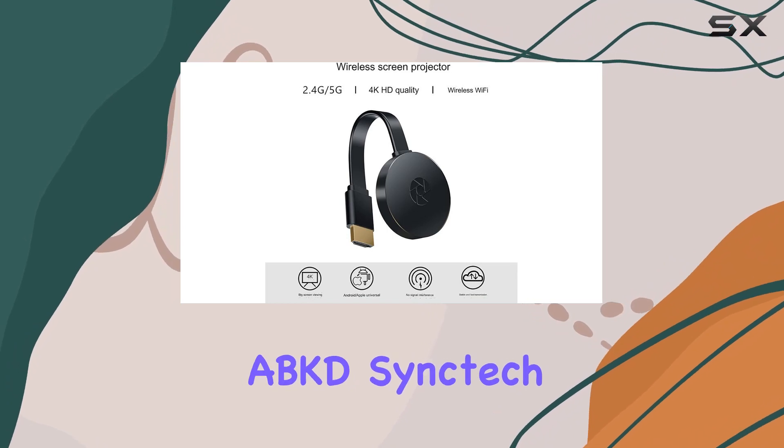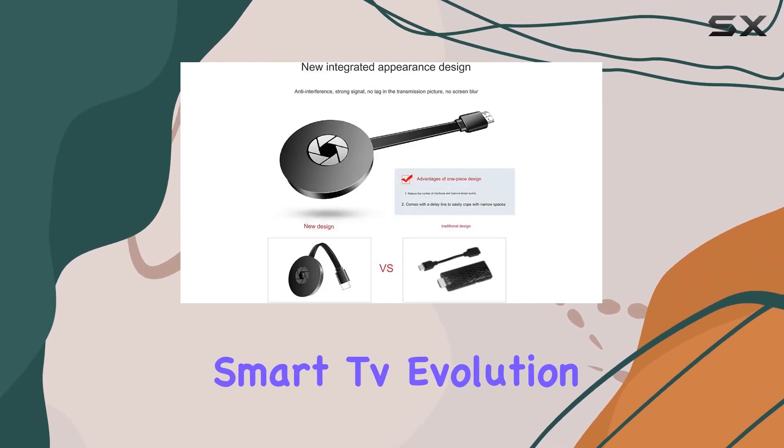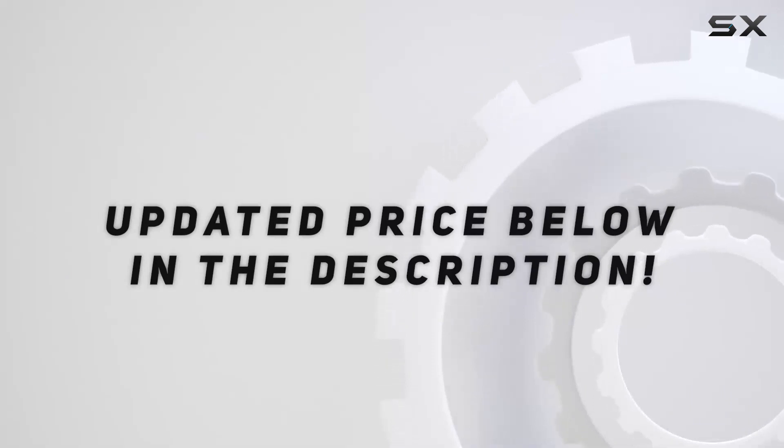Elevate your entertainment game with the ABKD SyncTech Smart TV Evolution. Check out the video description for the updated price.